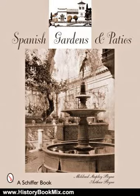This is the summary of Spanish Gardens and Patios by Mildred Stapley Byne and Arthur Byne. Mildred and Arthur Byne explored exceptional Spanish gardens in the 1920s, sketching and photographing them in order to share design ideas with fellow enthusiasts in the United States.